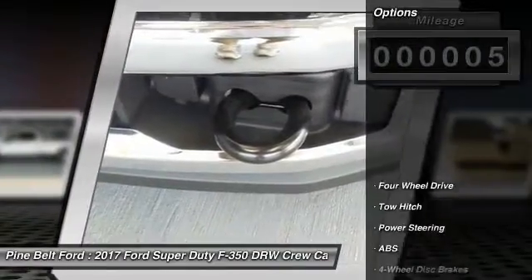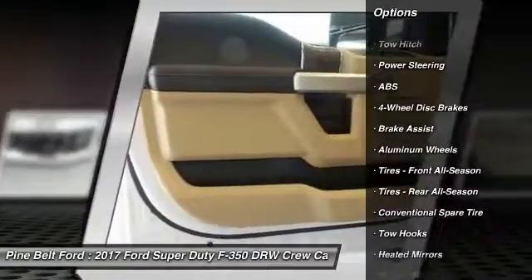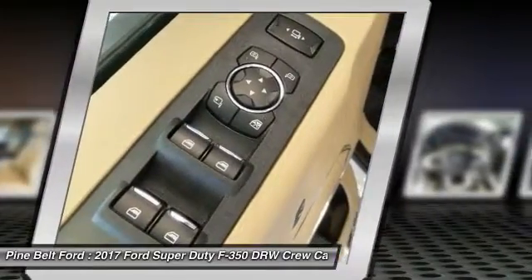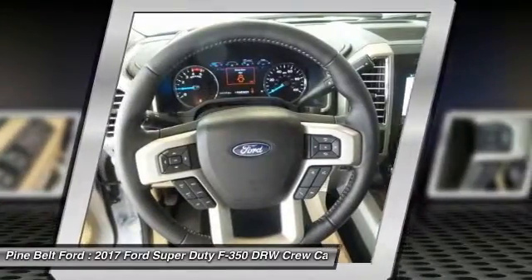Here are some of this vehicle's great options: anti-lock braking system, tow hitch, traction control, keyless entry, steering wheel audio controls, back-up camera, power passenger seat, leather-wrapped steering wheel, Bluetooth, and power steering.